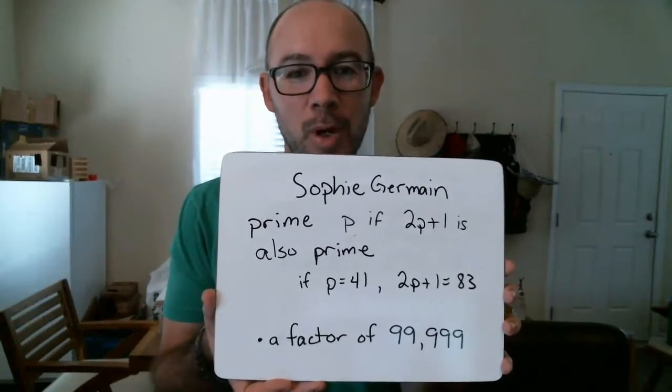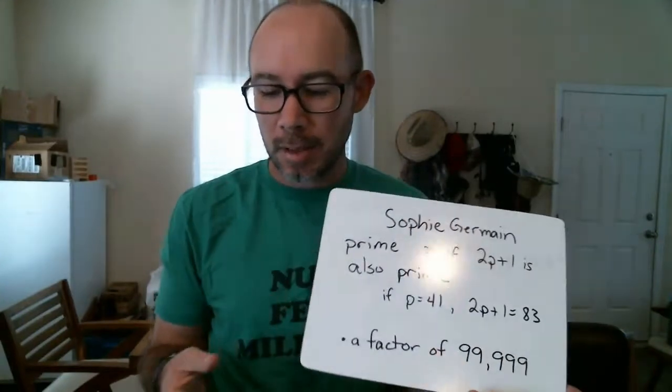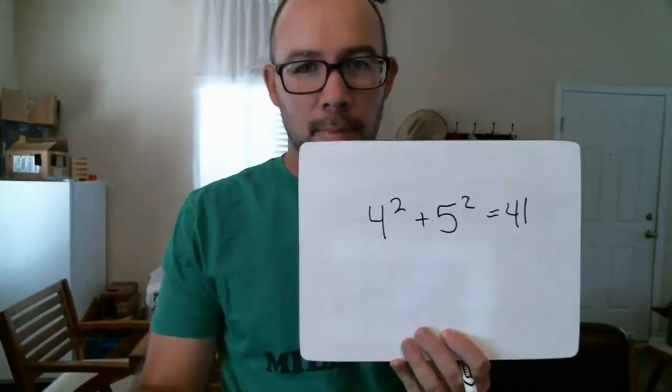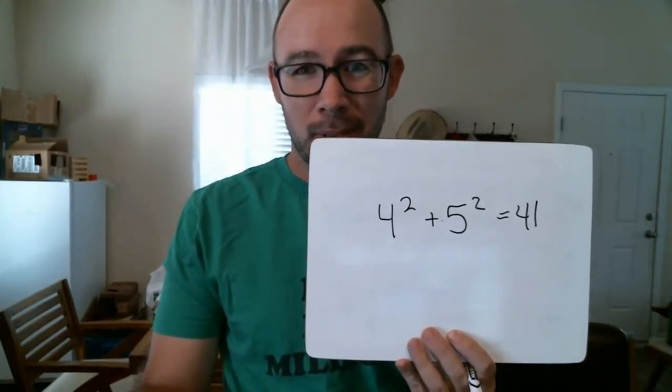41 is a factor of 99,999 — it's 99,999 divided by 2,439. It's also the sum of two squares: four squared plus five squared equals 41.